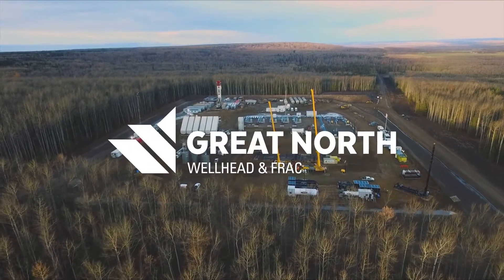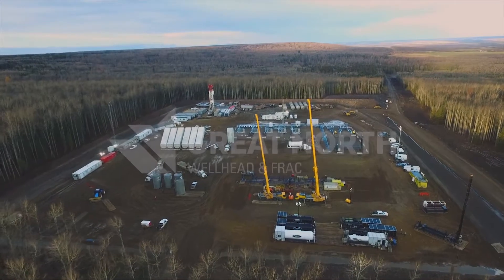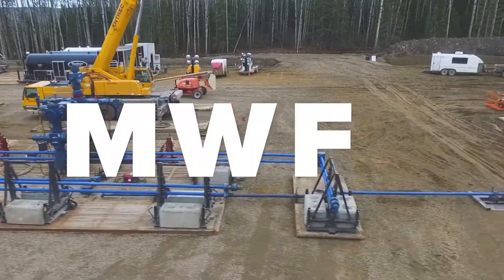At Great North Wellhead & Frac, we set out to solve the industry issue of non-productive time during simultaneous frac operations. With the game-changing multi-well frac connector system, Great North has done just that.